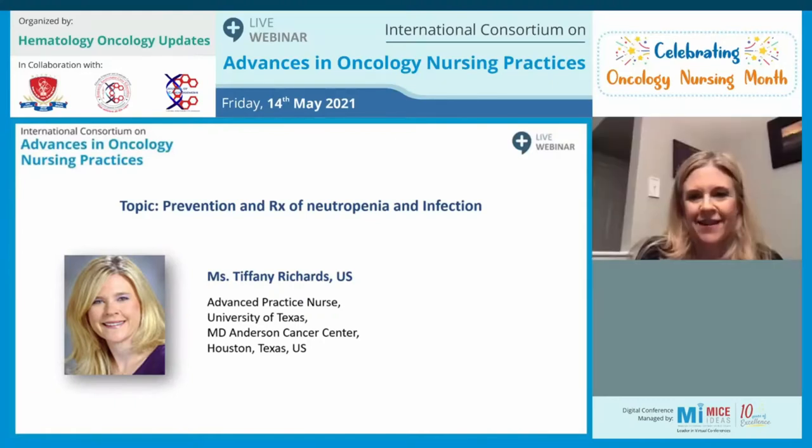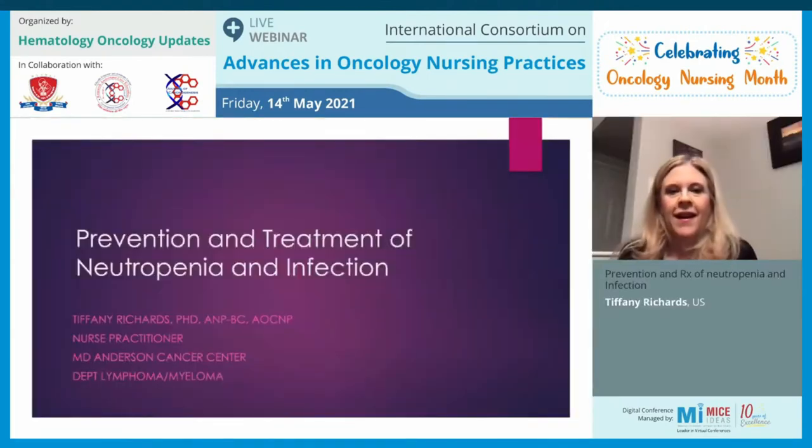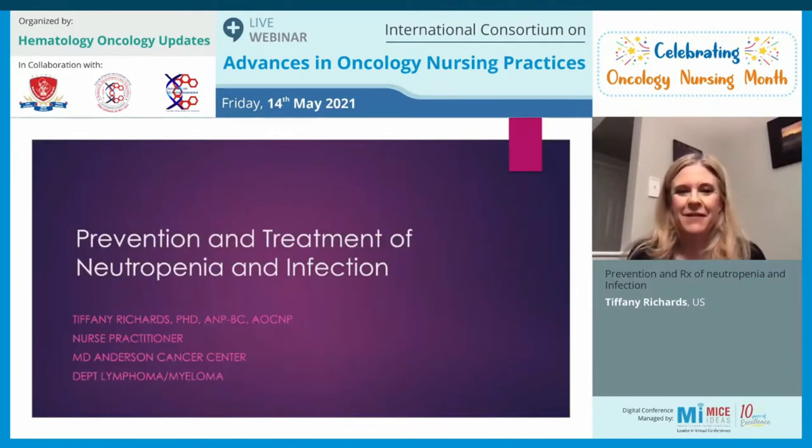Good morning, or good afternoon in your case. I'm Tiffany Richards, I'm a nurse practitioner at MD Anderson Cancer Center in the Department of Lymphoma and Myeloma. I'd like to thank the organizing committee for inviting me to speak with you today on prevention and treatment of neutropenia and infection.